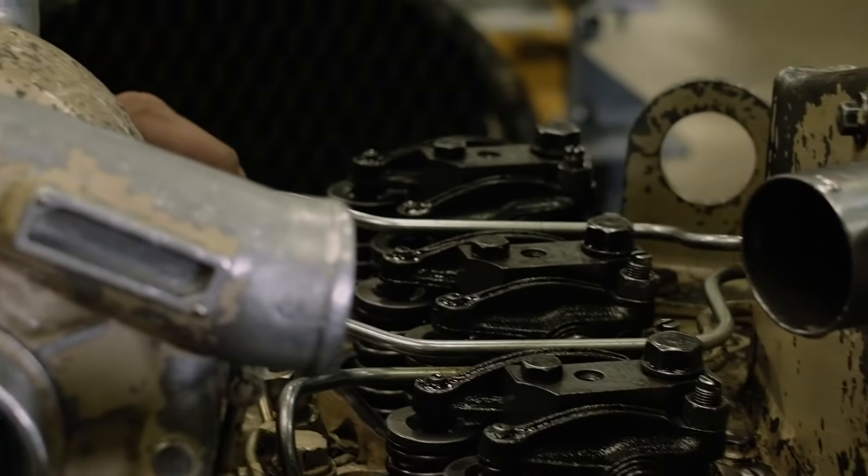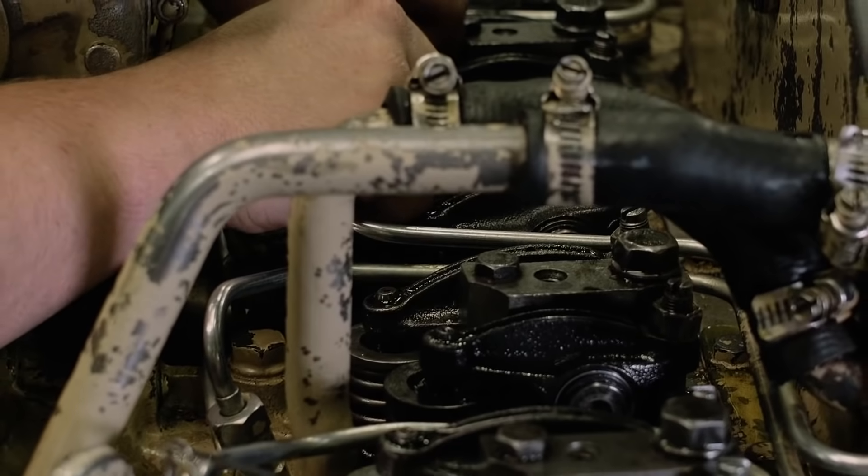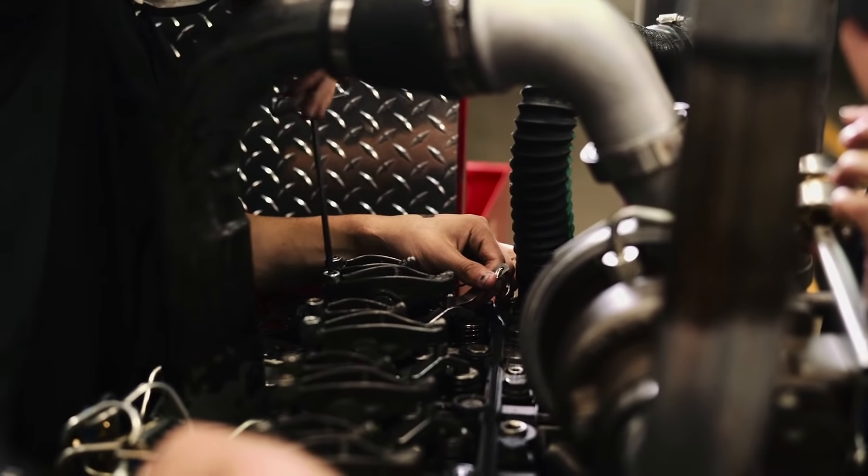We have all types of engines and students are going to get their hands on every one of them. They'll also get their hands on some transmissions. We have trucks out there they will pull transmissions out and put them back in. So they're going to take an Eaton 13-speed, tear it all the way apart and put it back together.